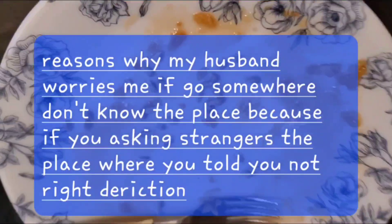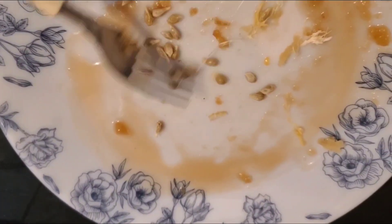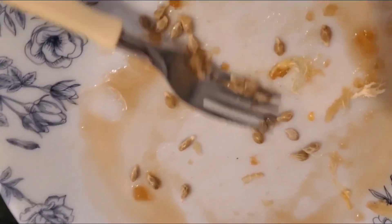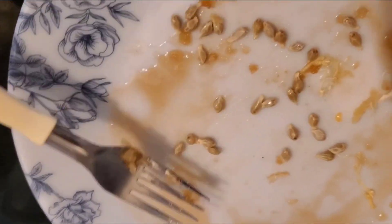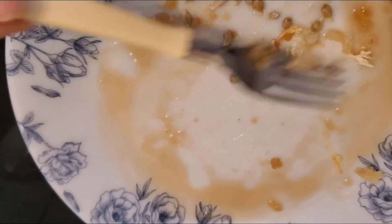We bought marang fruit at the baklaran yesterday. I asked the lady and she told me it was seedless — they told me seedless. But this one has a lot of seeds inside! Imagine, instead of seedless, I don't know.